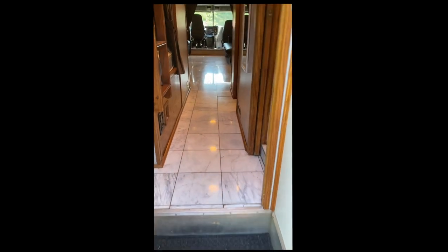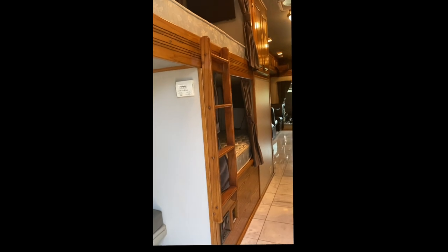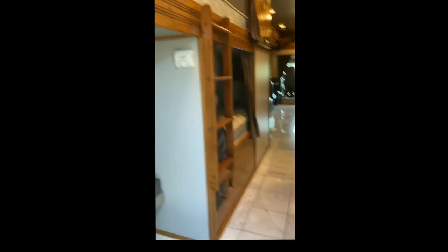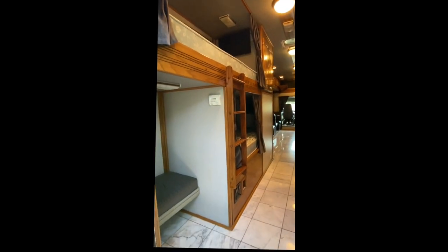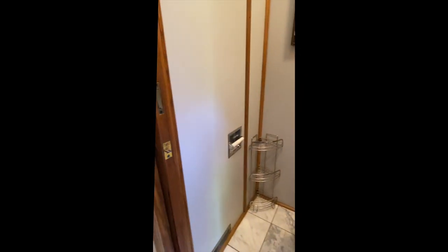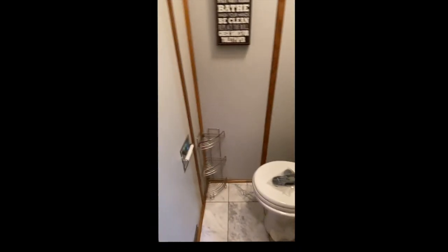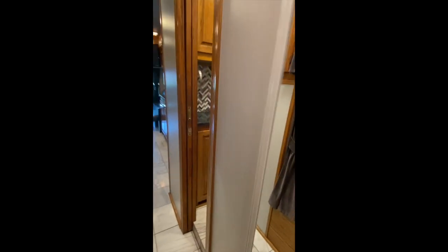As we enter the back, you can see it's had a marble floor put in — from my knowledge it was put in around 2018. You've got dual bunks to your left here, a bunk on the bottom. They're about seven foot long apiece, so plenty of room. TVs in both of them. Then you've got the shower a little further up.